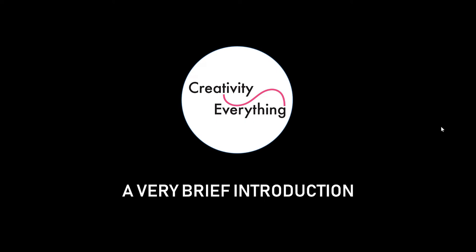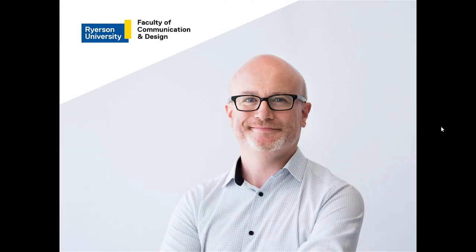Hello, I'm David Gauntler. I'm a Canada Research Chair in Communication and Design at Ryerson University. This is a very brief introduction to Creativity Everything, the lab which I've established there.